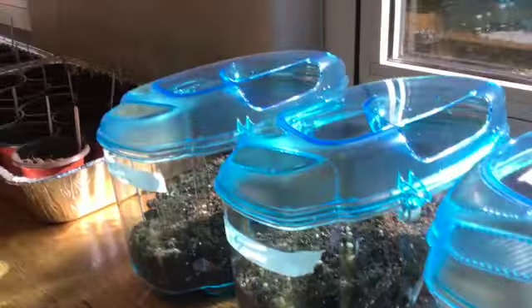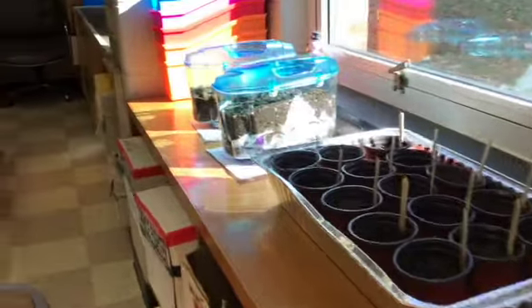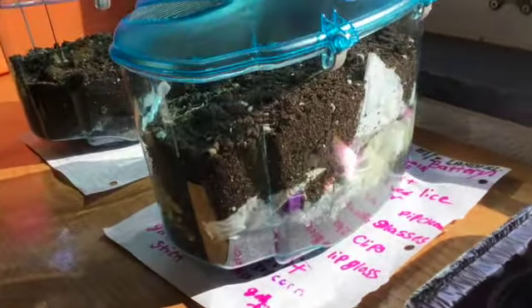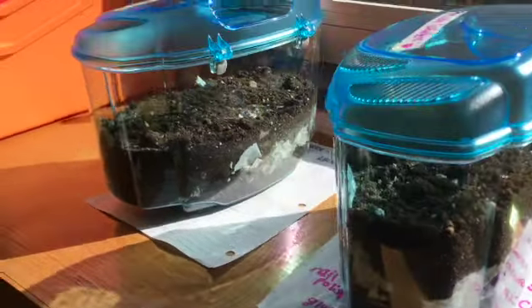Every six weeks, our theme changes. While learning about automotive technology, students are learning about using natural resources for power and have created mini landfills.